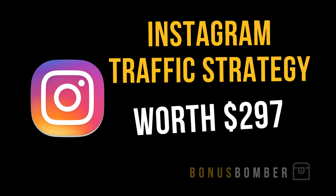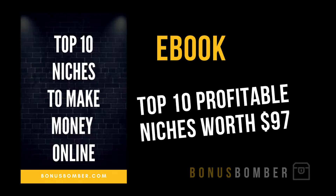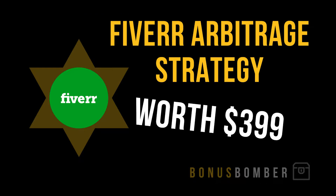There's also the ebook 'Top 10 Niches to Make Money Online,' worth $97. These are the top 10 most profitable niches online, so you don't have to do the niche research yourself — just pick one and be successful. And one of my favorites: the Fiverr Arbitrage Strategy, worth $399, where I'll show you how to offer services on Fiverr, outsource them, and make money.